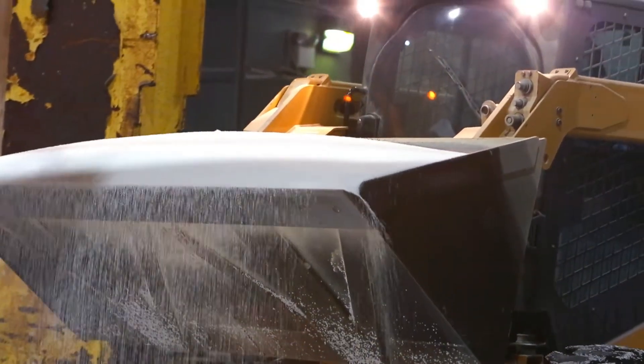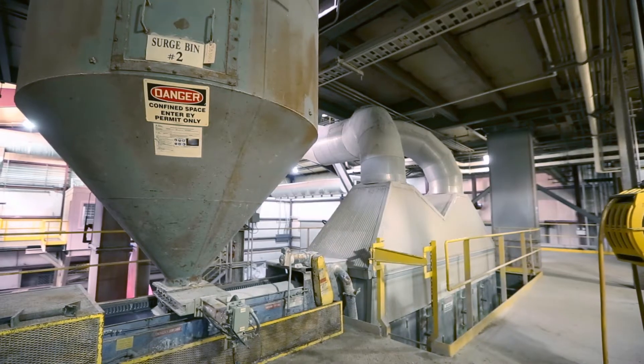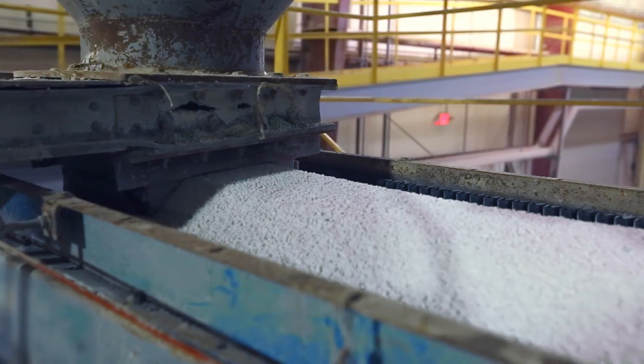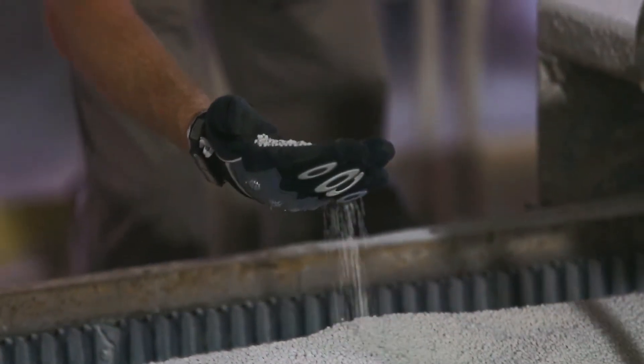Only round, smooth, hard, uniformly sized and dust-free granules are selected for optimum coatability. Granules then pass through a fluid bed heater and are heated to 175 degrees Fahrenheit before coating.